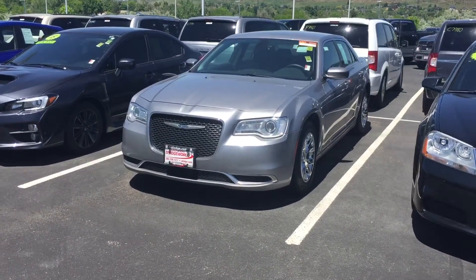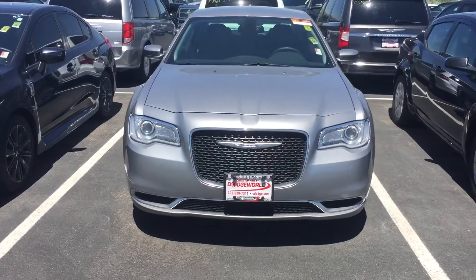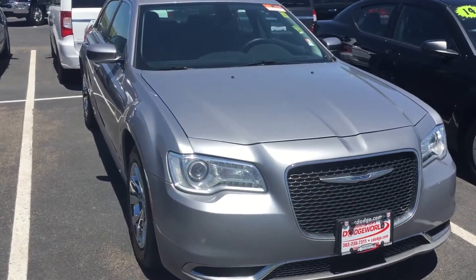How are we doing? This is Larry Zimmerman down here at Christopher's Dodge. We're in Golden, Colorado and I'm checking out the certified pre-owned Chrysler 300 we have available here.